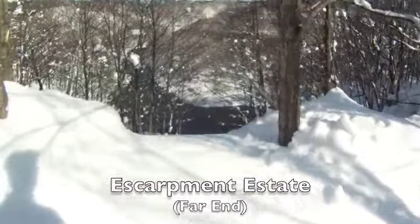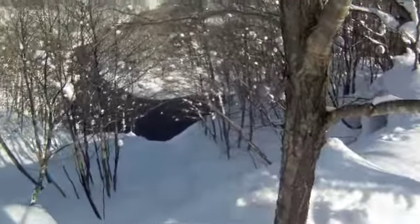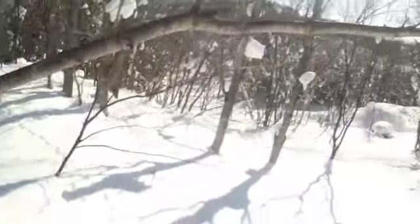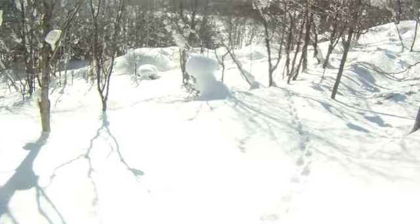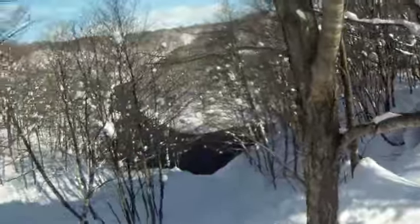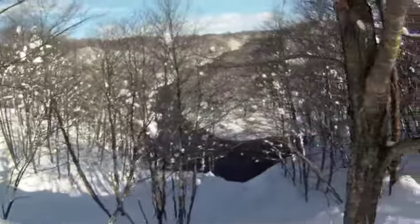The end of the escarpment is a very special place. It looks out on the Shiribashi River on one side, Mount Yotei on another, and then back at the rest of the escarpment on the other side. It's got stunning views for about 360 degrees. It's going to be a challenging place to build, but it offers just remarkable potential.